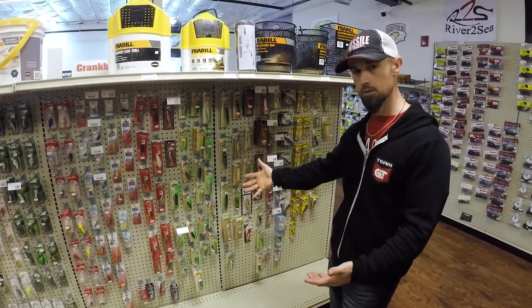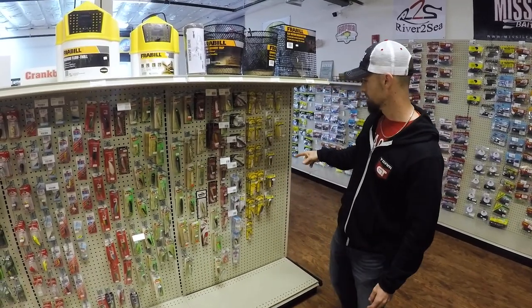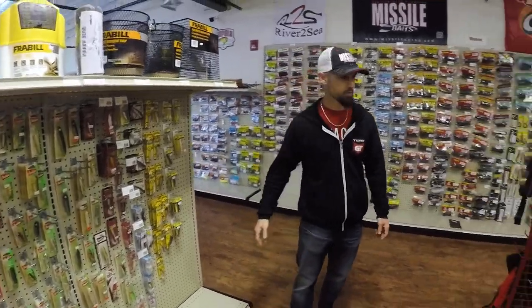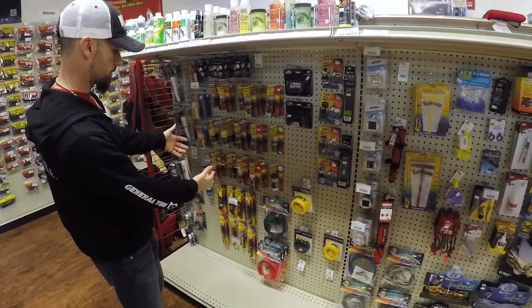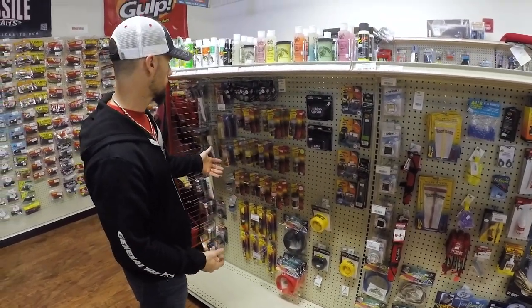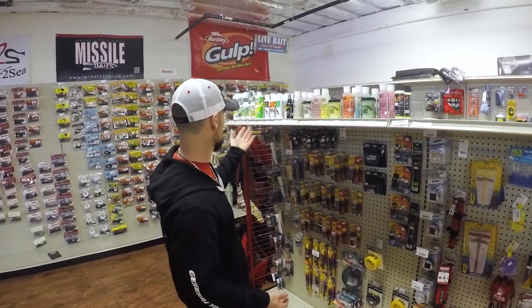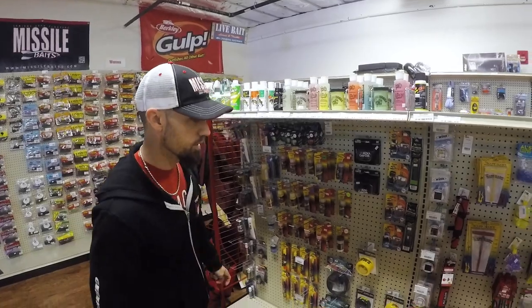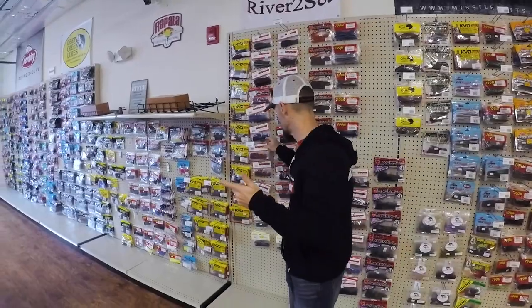Got some Norman Baits, and a tackle shop would not be complete without some Zara Spooks. They have the Juniors, the full-size, and the old-school two-hookers, which I still like as well. Then you've got some good poppers over here. This is your customization corner — all your different dyes from Spike-It — and then a bunch of different scents up here, your Smelly Jellies and your Gulp. Plus a lot of other cool accessories.